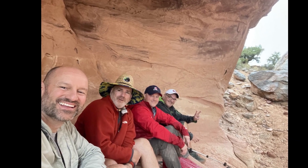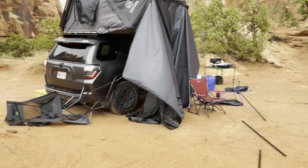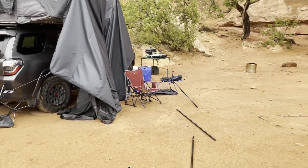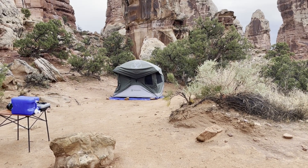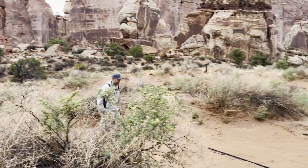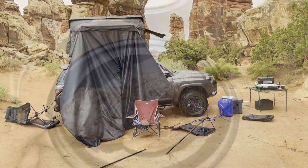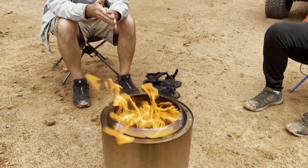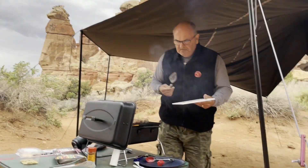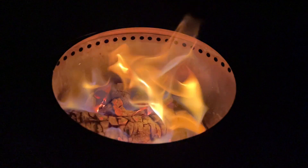We hiked back to camp and when we arrived, we were surprised to find more than just some wet gear — the devastation was going to take major surgery to fix. We quickly recovered, and Jackson and I grilled up some delicious ribeyes for dinner. Then we sat around the fire and told fish stories for the rest of the evening.